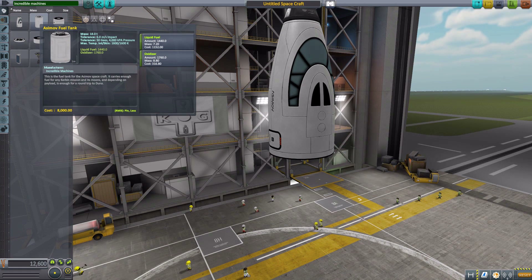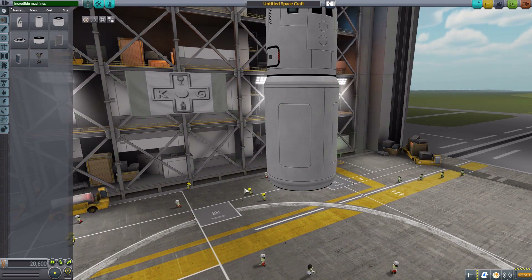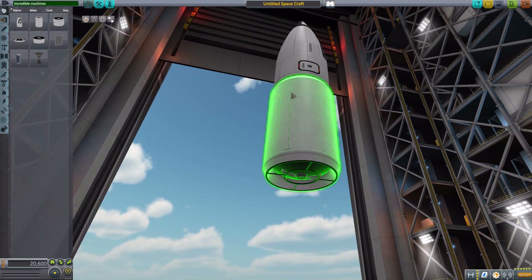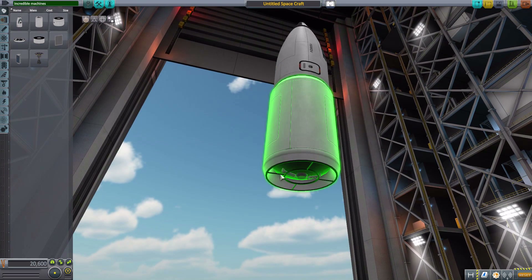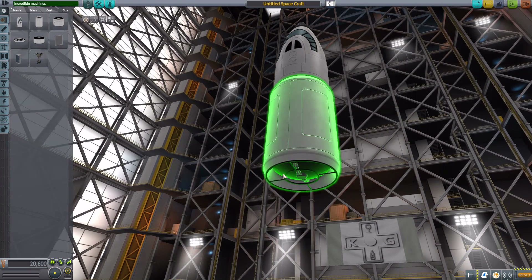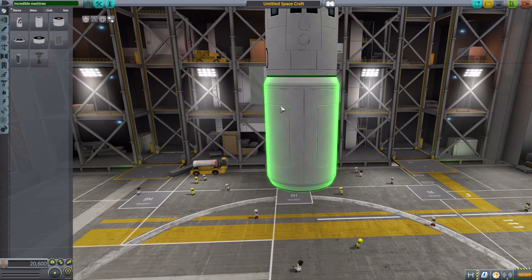The next part is the Asimov fuel tank, designed to hold 1,440 liquid fuel and 1,760 oxidizer. It is very nicely designed — I like how it bows out a little bit, and down at the base you can see framework and piping. It is more of a rounded ovular tank inside a straighter shroud. Very well made.